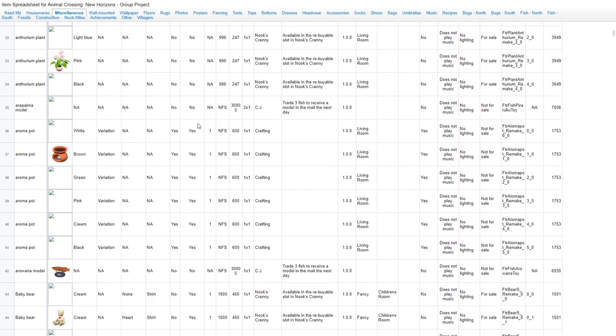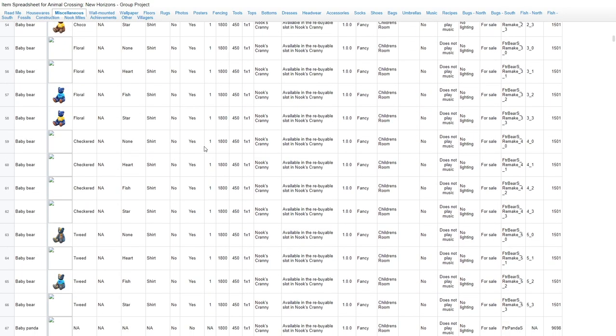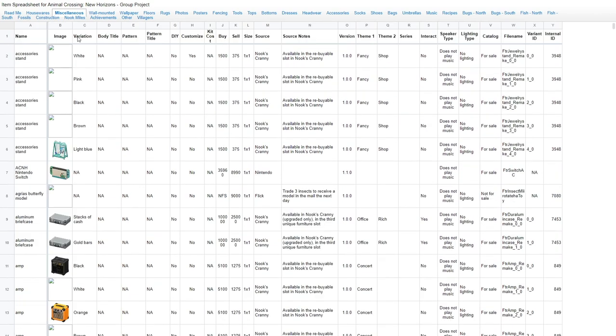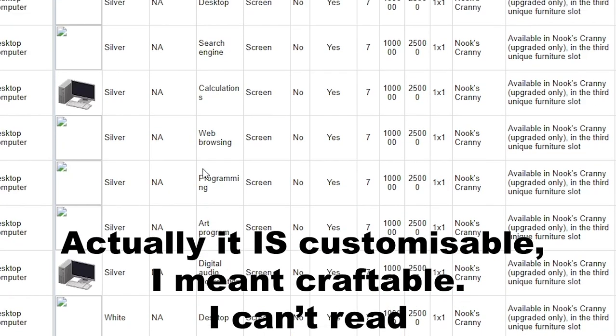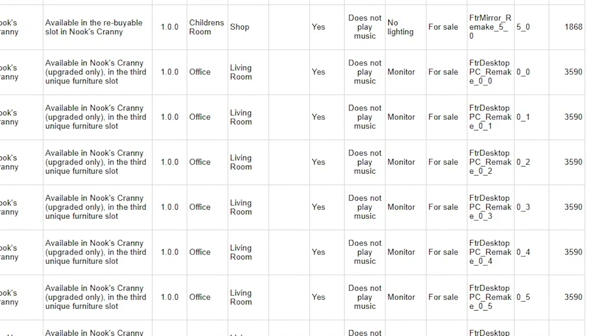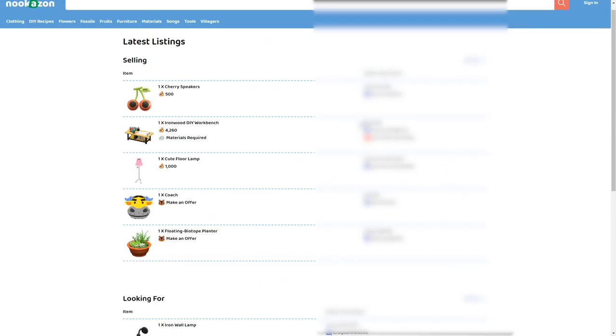So why is that important? Well, if you're looking for something in particular and you want it to behave a certain way in your house, you can find out if it actually does. For example, if you're looking at the desktop computer, you can see it's not customisable, but it does have variants and it does provide a lighting source and you can only get it in the upgraded Nook's Cranny. Anyway, back to the website.